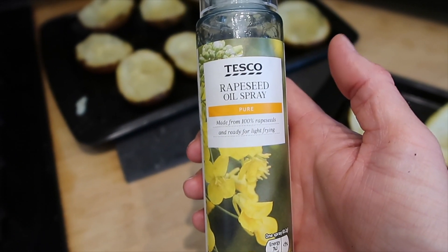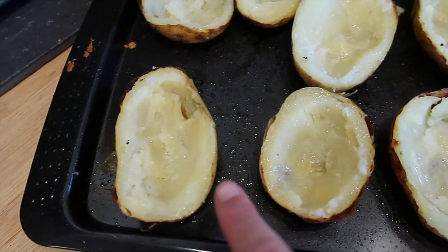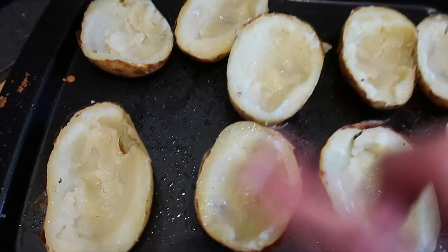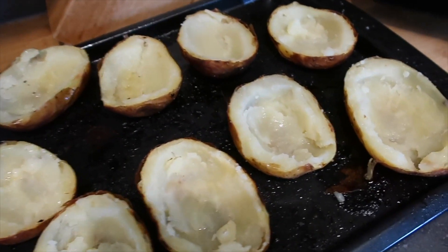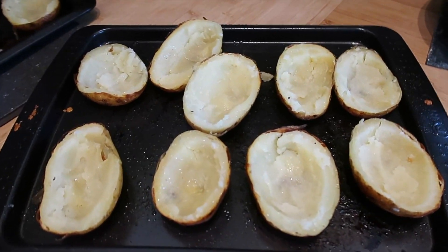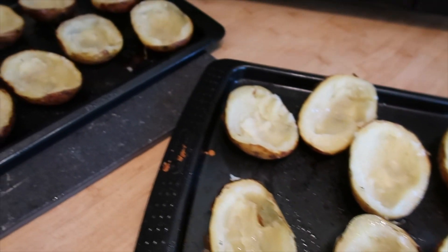I've given each one a spray with my rapeseed oil spray. Where I went a bit too far with the spoon in some of them and went right through to the skin, I've patched it up with the extra potato pressed down with my finger - because when you're scooping out sometimes you do go that little bit too far. I'm going to pop them in the oven and they'll take about 10 to 15 minutes then they'll be nice and crispy again, ready for me to mix up the fillings.